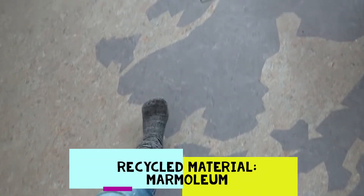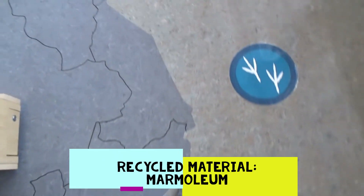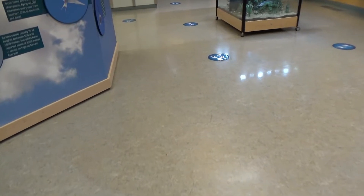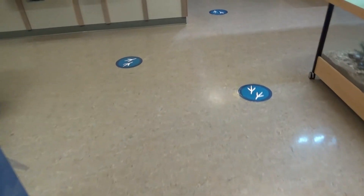Our flooring is called Marmoleum. It's different than a typical linoleum as Marmoleum is made of natural ingredients rather than plastic. It's made from linseed oil, rosins, wood flour, and ground limestone. The Marmoleum is non-toxic and is also a renewable product because it can be replaced naturally.